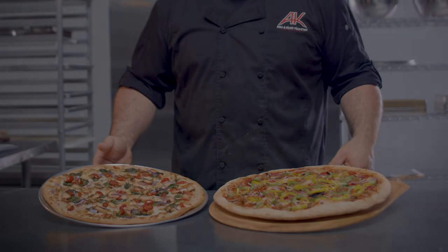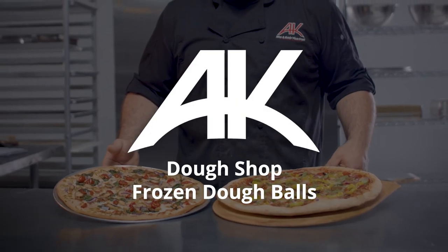Ready to get rolling on a transition to pre-made frozen dough balls? Learn more at akcrust.com. Let's serve up a savory solution together.